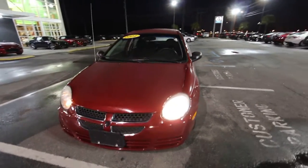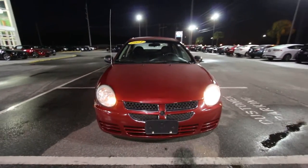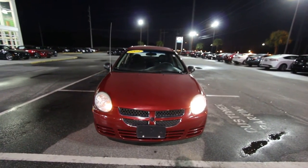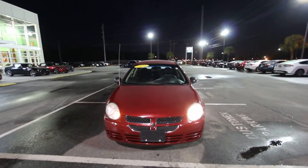So this Dodge Neon — pretty hot car. The Dodge Neon was super popular when it first came out. They don't make them anymore unfortunately, but it was a good selling vehicle for Dodge when they were out back in the day. They're still on the road, folks.